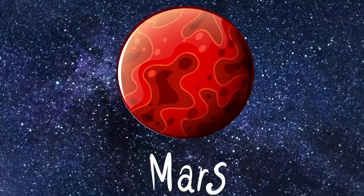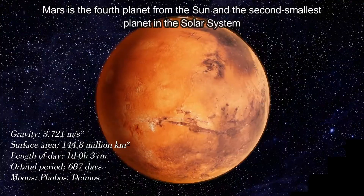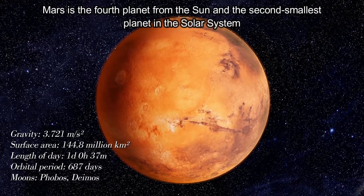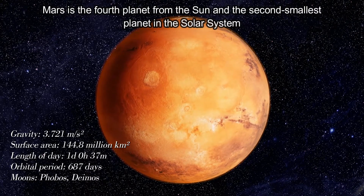Mars. Mars is the fourth planet from the Sun and the second smallest planet in the solar system.